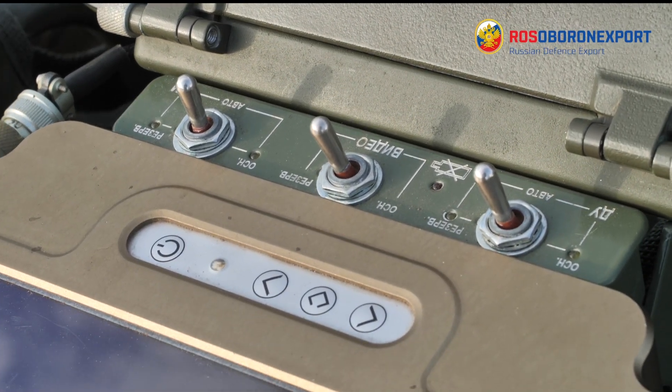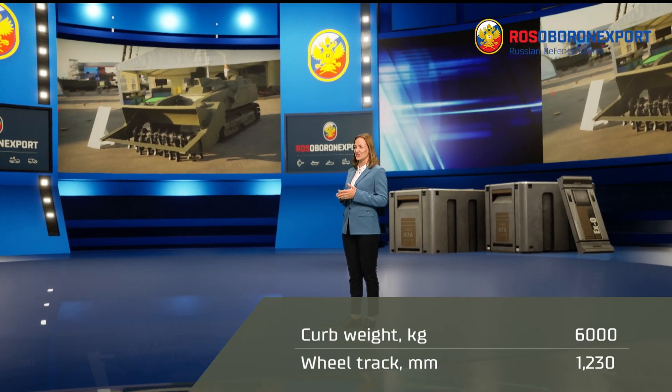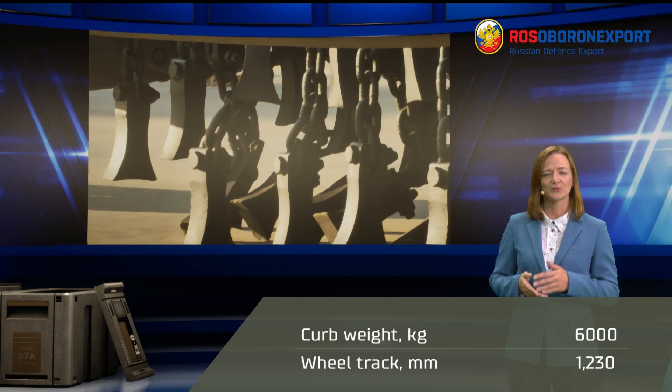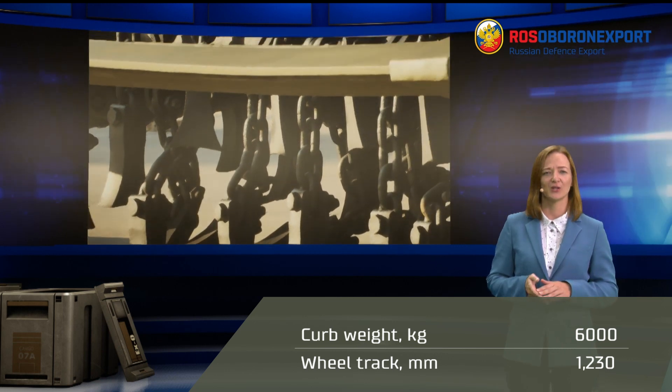The curb weight of the U-Run 6 is 6,000 kg. Its dimensions are similar to those of an average motor car, and the wheel track is 1,230 mm.